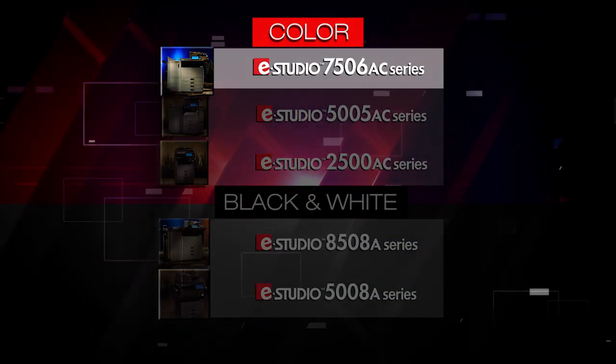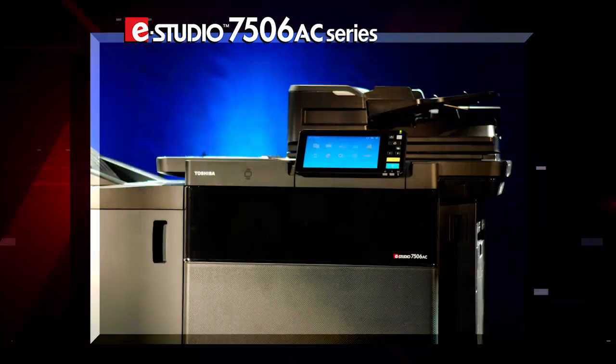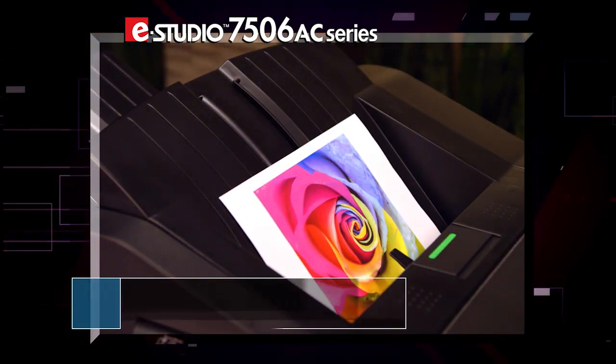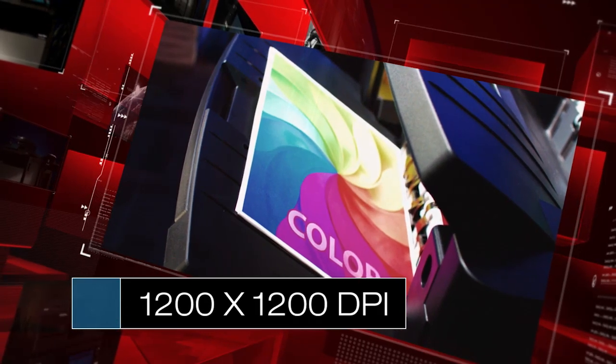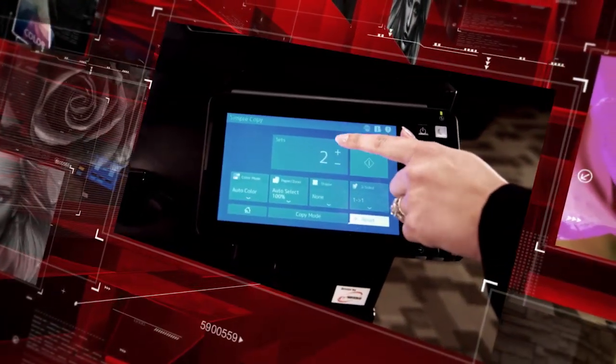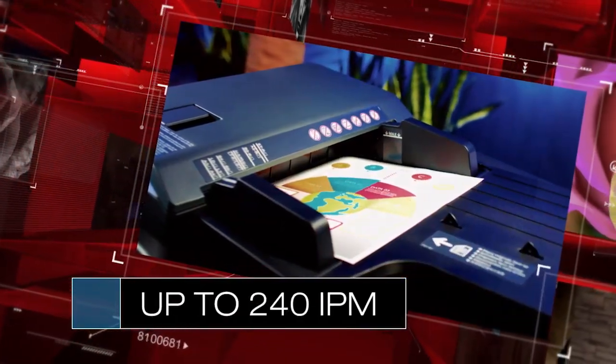At the top of the line is the eStudio 7506 AC series — 6 MFPs for large workgroups that demand high-quality color and lightning-fast performance, all powered by an innovative new color laser engine for stunning image quality and packed with productivity features that put them in a class by themselves, like Toshiba's new dual scan document feeder for fast input.